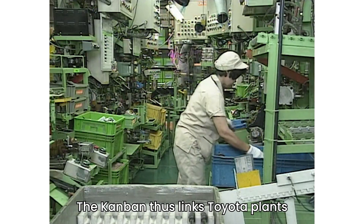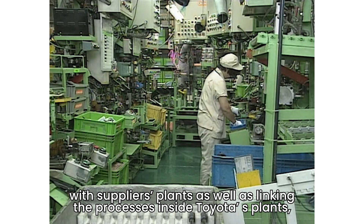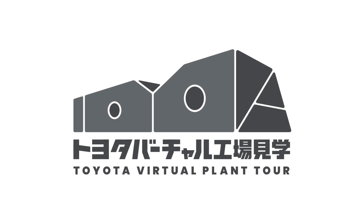The Kanban thus links Toyota plants with suppliers' plants, as well as linking the processes inside Toyota's plants, enabling just-in-time manufacturing.